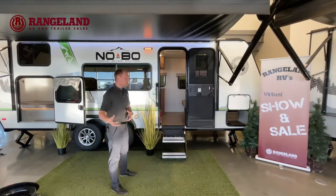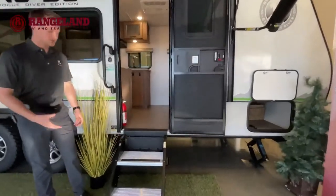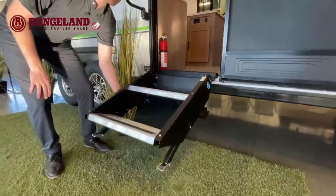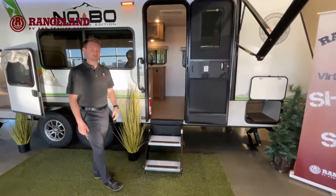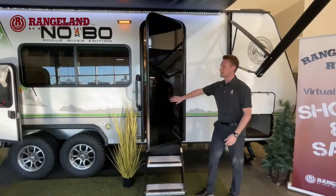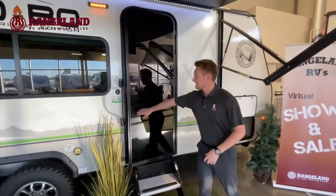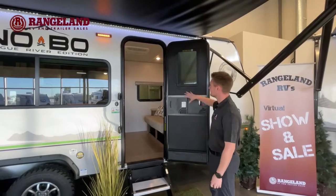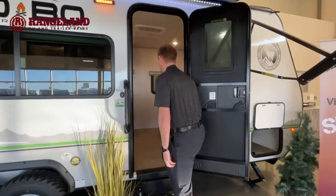As we start working our way inside, you're going to see more ride entry steps, which give you a nice sturdy entry, with easy adjustable legs on either side at the push of a button, and large grab handles. A really nice look you'll see on some Nobos is the glass front door — a really clean, modern look. It's still a solid door so you don't have to worry about security, and it gives you that clear window right through here along with the screen door. Now let's head inside and talk about some of the cool features in here.